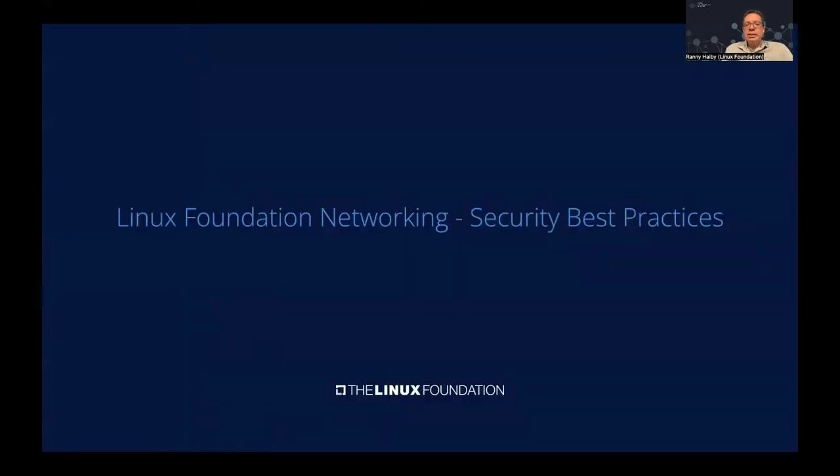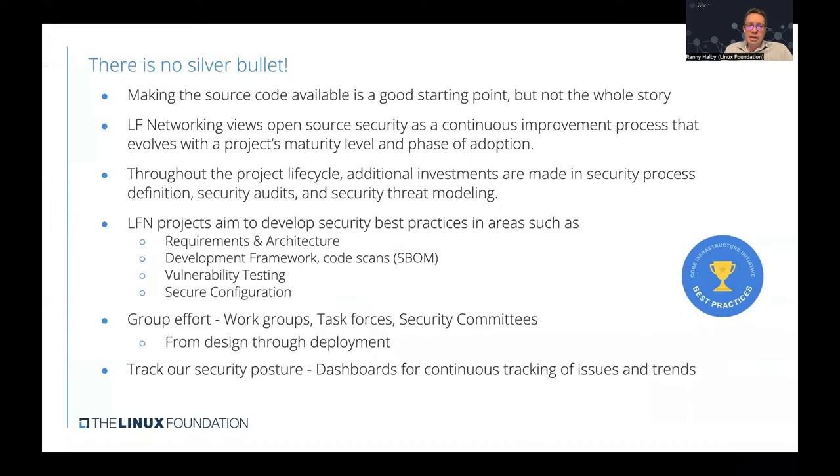Let's talk about what the Linux Foundation networking projects are doing to improve security and what are the best practices. It's important to understand that there is no silver bullet — making software code available as open source is a good starting point, but it's not the whole story. There needs to be a holistic process. The Linux Foundation views open source security as a continuously proven process that evolves as the project matures, involving process definitions, security audits, and security threat modeling.